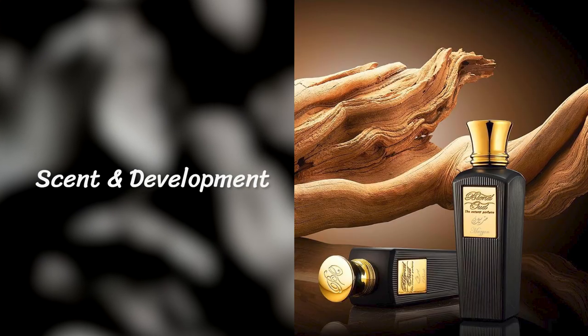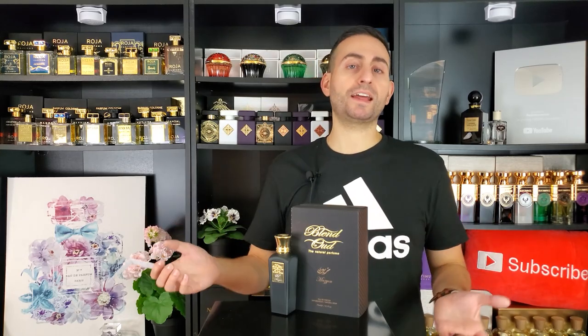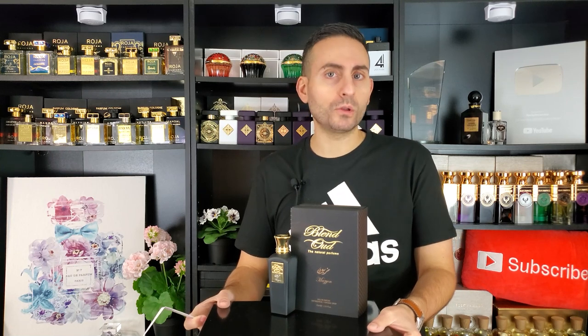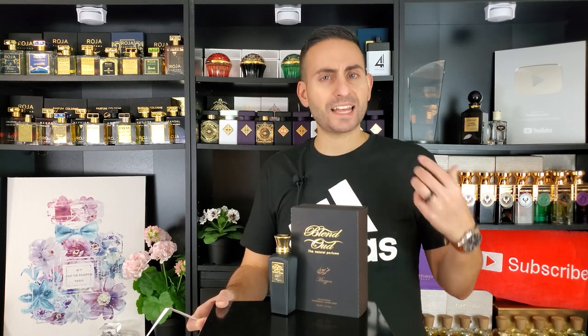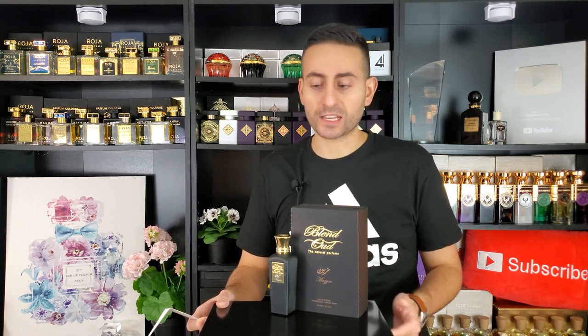Upon initial spray, the first thing I notice is that this is a jasmine-based fragrance. When I think of jasmine, I think of two varieties: the really clean, meditative, sometimes soapy-clean jasmine, and then the really musky, barnyard-like, indolic jasmine that a lot of jasmine lovers seek in a perfume. What I'm getting from this fragrance is the latter — a jasmine that has that indole component, and it comes across smelling very natural and very organic, which I think is exactly what a lot of consumers would want.